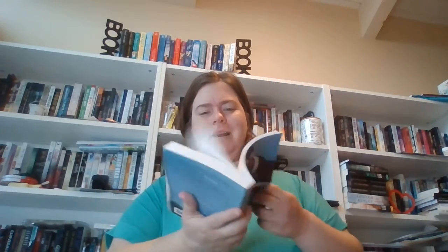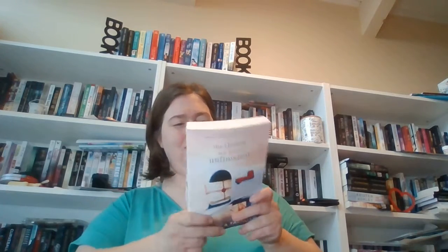Then I got Happily Letter After by Vi Keeland and Penelope Ward — I had no idea what this book was but it was about five dollars so I grabbed it. Then Dirty Letters, also by Vi Keeland and Penelope Ward — that was about six dollars. And lastly, The Things We Leave Unfinished by Rebecca Yarros. I didn't know this came out in February, but when I saw it I added it to my cart. I think it has something to do with letters.